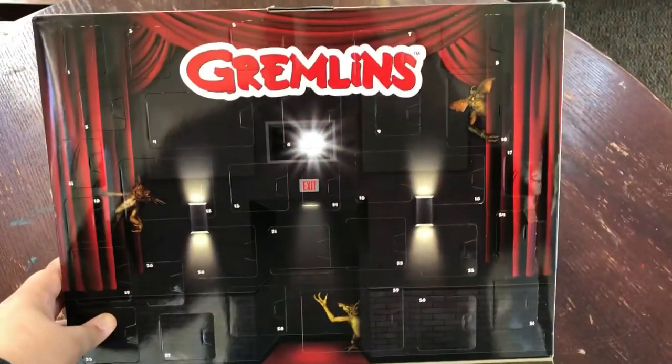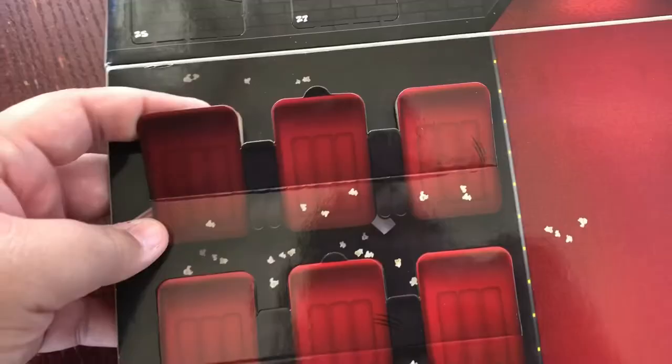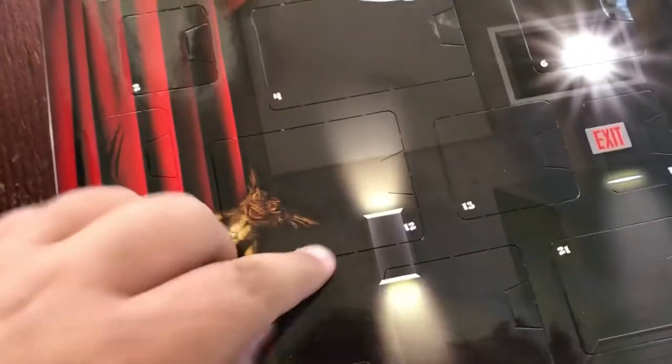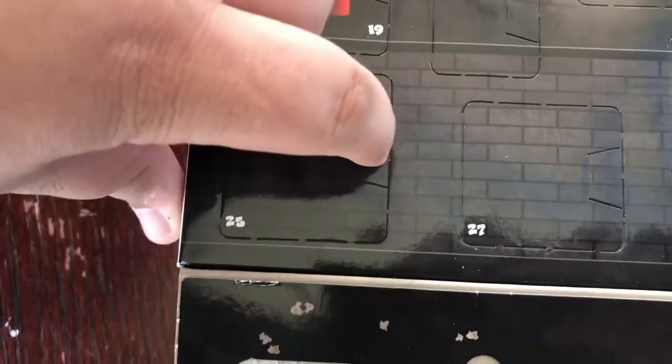When opened, the calendar is modeled after the movie theater scene in the original Gremlins film. It has some good detail, so this cardboard can be used for recreating that scene. As you can see, you can pull up the chairs. So that's pretty neat — it's kind of like a usable diorama. The screen represents the calendar, and it cleverly has each day designated with the Gremlins surprise. All you gotta do is pop them open.